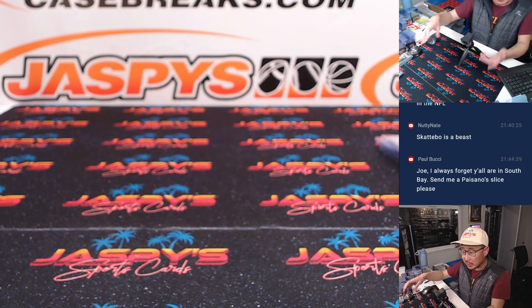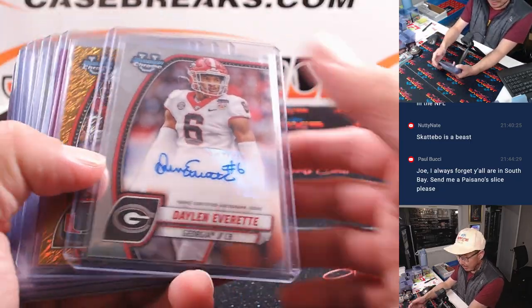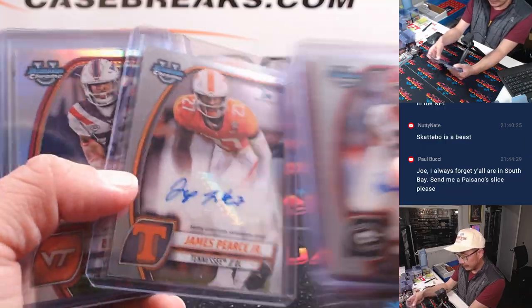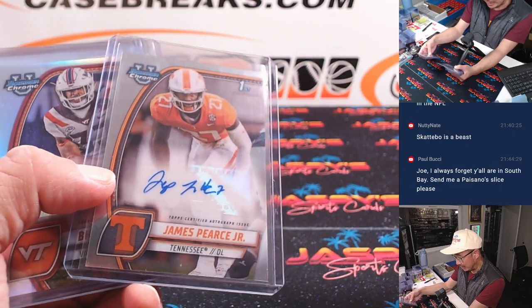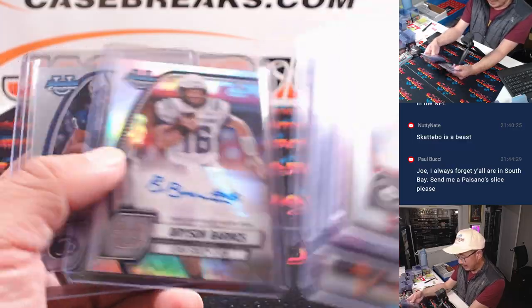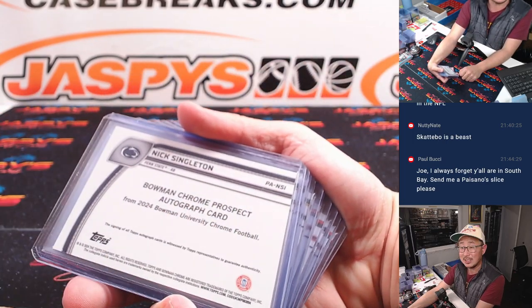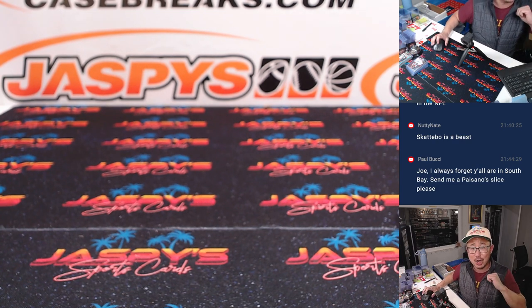Second half in the store, ladies and gentlemen. It's about a half-hour break, so we would certainly have some time to run this back. Here's a quick little autograph recap. Some really solid stuff here — a chance to chase after some prospects for the future. Check it out — second half in the store at JaspiesCaseBreaks.com. I'm Joe and I'll see you next time for the next break. Bye.